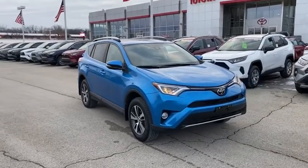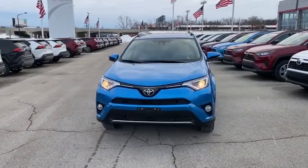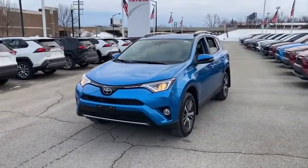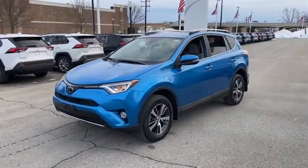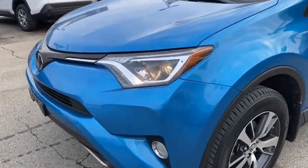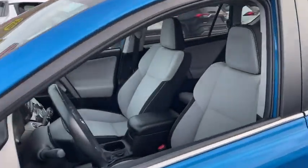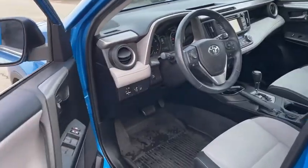Looking for the right vehicle? Check out the 2018 Toyota RAV4. The RAV4 is one of the most fuel-efficient SUVs in its class. Versatile and efficient, the RAV4 mixes the comfort and drivability of a sedan with the benefits of an SUV. This highly evolved, well-packaged crossover SUV lets you have it all.